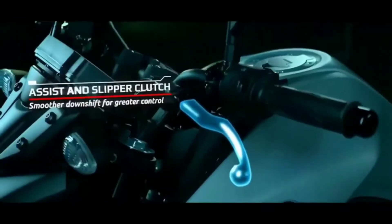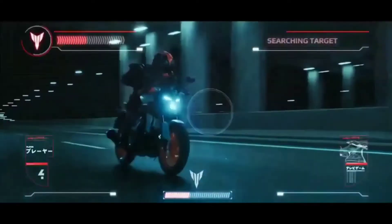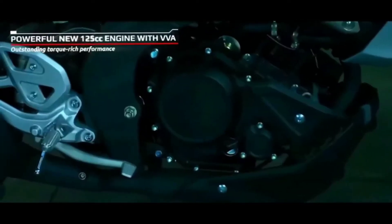So guys, this is the price of two bikes. I will tell you the features. And both bikes are going to be launching in India market — I will show you the price of both bikes.